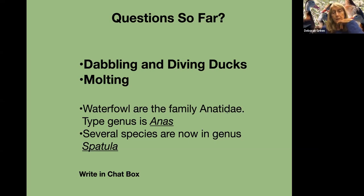Waterfowl are in the family Anatidae. The type genus is Anas. Most of the dabbling ducks were named Anas, while the diving ducks are the genus Aythya. Now they've pulled out several species from that genus and put them in the genus Spatula. I'm going to profile the Spatula ducks and then turn it over.